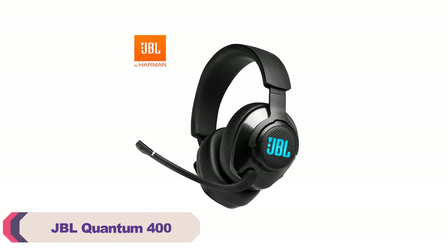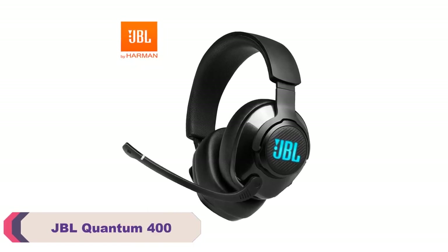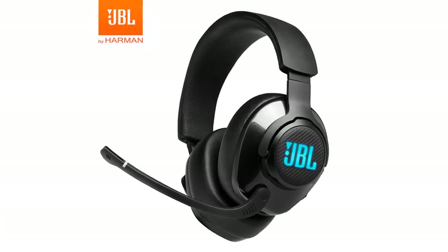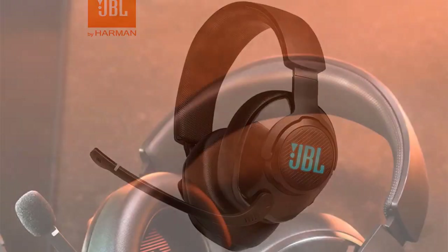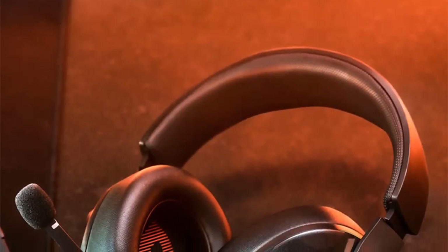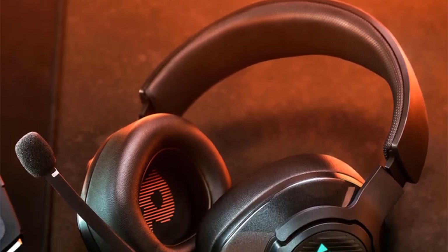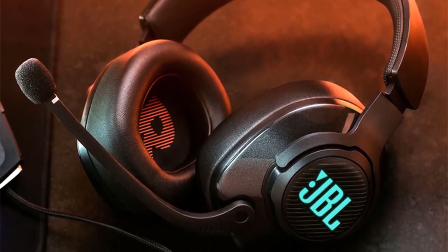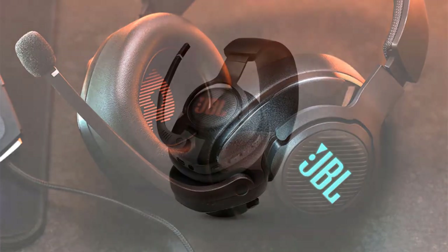Number 3: JBL Quantum 400 Wired Gaming Headset. The JBL Quantum 400 Wired Gaming Headset is a solid choice for gamers looking for an immersive audio experience. Its sleek design and comfortable fit make it suitable for long gaming sessions. The headset delivers impressive sound quality with clear and accurate audio reproduction, allowing you to hear every detail in your games. The 50mm drivers provide a wide frequency response range, enhancing both the low and high ends of the sound spectrum.